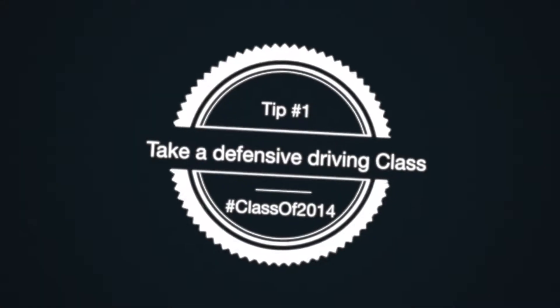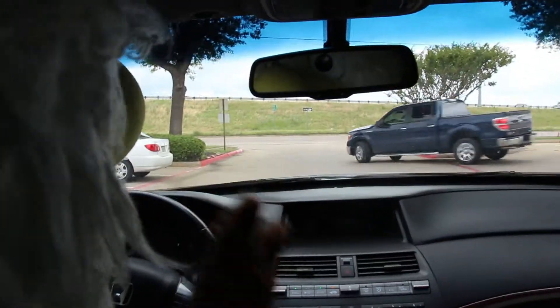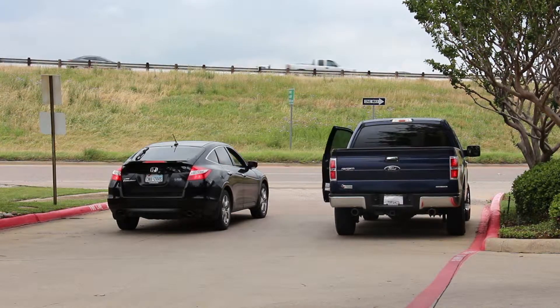Take a defensive driving class. Taking a defensive driving class can lower auto insurance costs significantly. Just make sure your graduate knows not to take the defensive in defensive driving too literal.